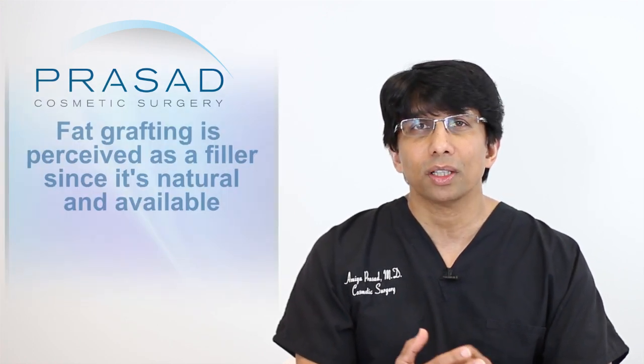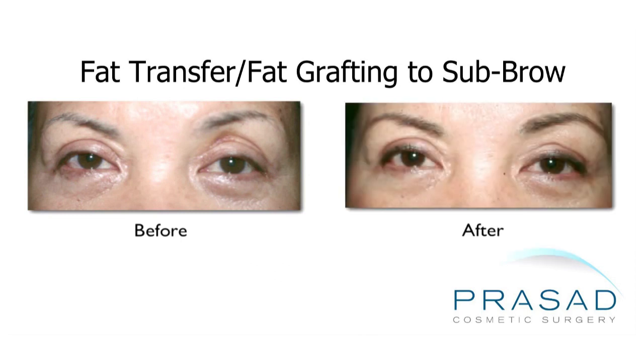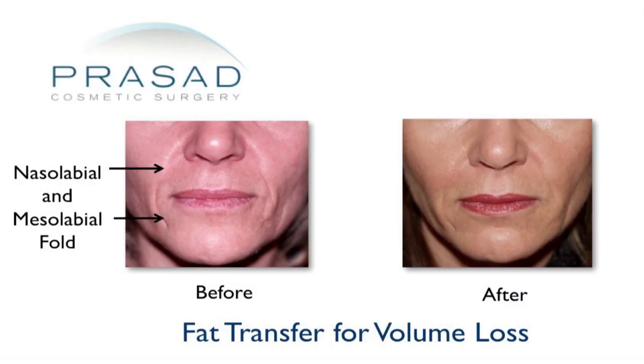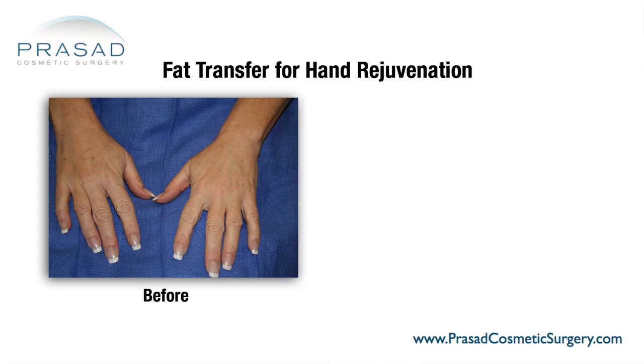The history of fat grafting has always been, for the surgeon, the optimal filler. The natural filler comes from your own body — it is plentiful and certainly convenient during surgery to take fat from one area and transfer it to another. It can certainly be effective in many areas on the body, including the face as well as for hand rejuvenation, for example.